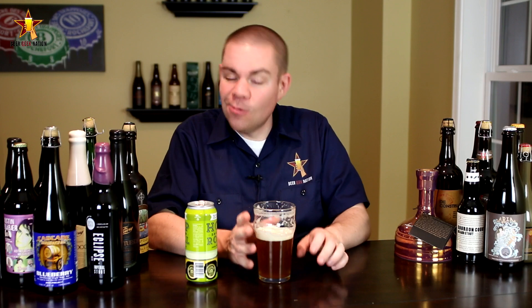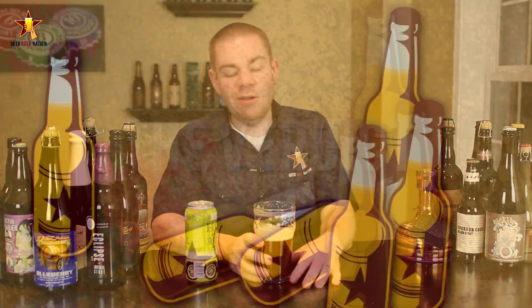At 7.2% this is very, very drinkable and very refreshing. This one is going down almost too easily. A really, really nice IPA — awesome stuff.